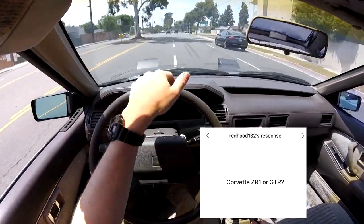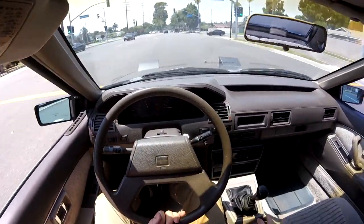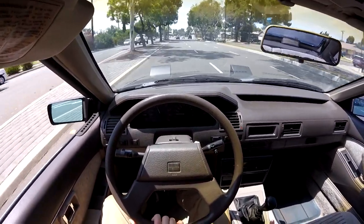Corvette ZR1 or GTR? This is another hard one. The new ZR1 is really nice, but an R35 GTR would be really nice too. I think I already have the straight-line performance car, so I would take the GTR.